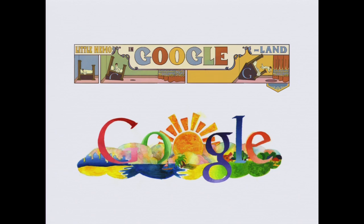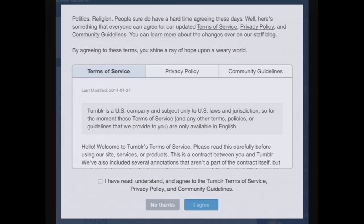I have a Tumblr site which I never use, but recently I went in to post something and had to agree to the terms of service. I read the top and thought it was really funny. It says: 'Politics, religion — people sure do have a hard time agreeing these days. Well, here's something that everyone can agree to: our updated terms of service.' I thought that was really clever — a nice way of adding a moment of delight to a pain point, the interruption of having to agree to terms of service.